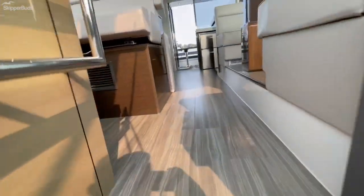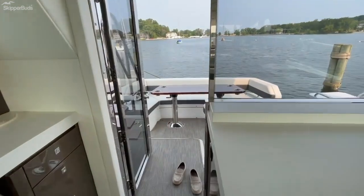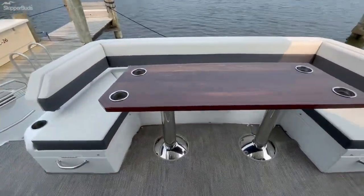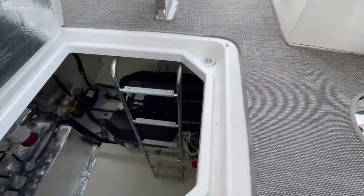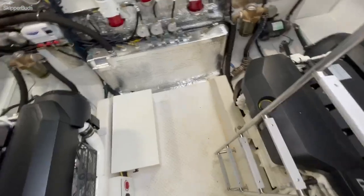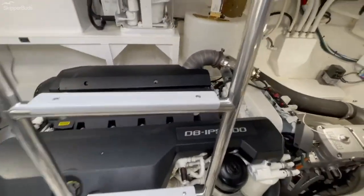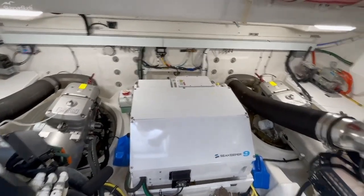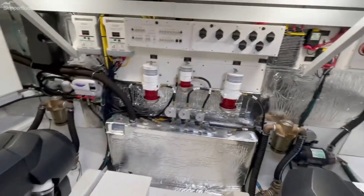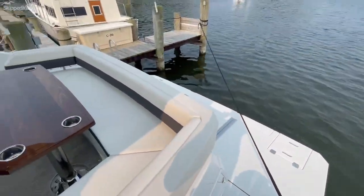And last but not least, I'll show you the size of the engine room. It's a huge engine room — almost seven feet of height down here. There's the big Seakeeper 9. The boat is in water and available for showings just about any time.